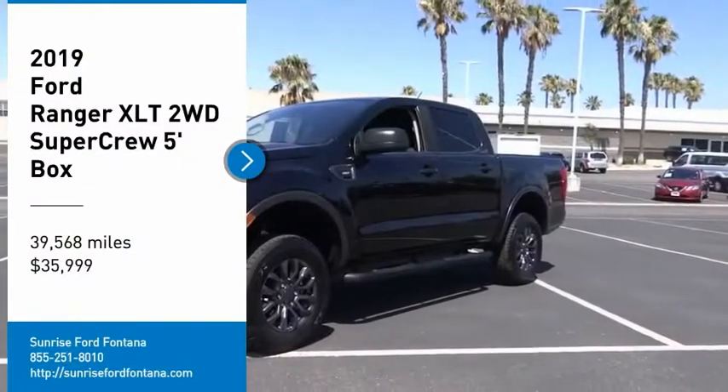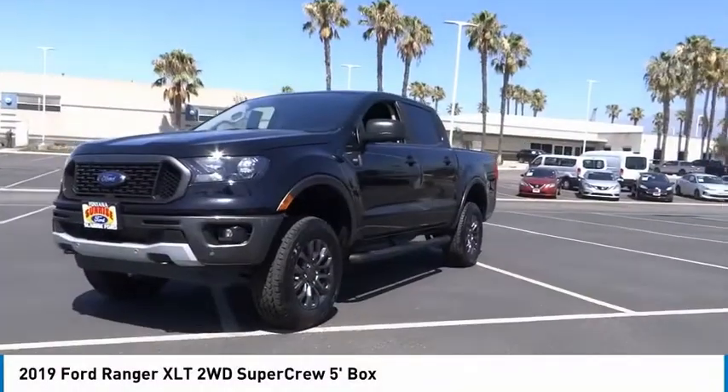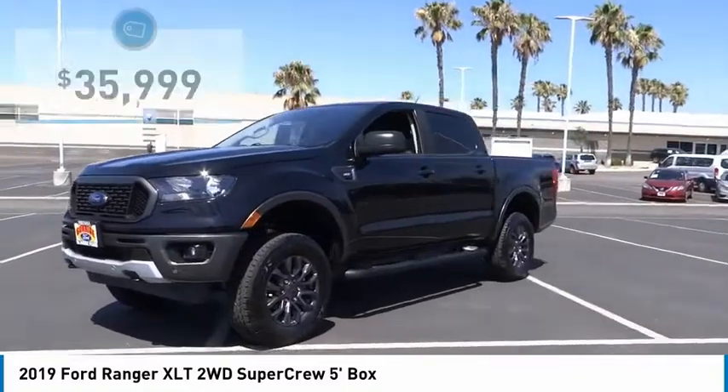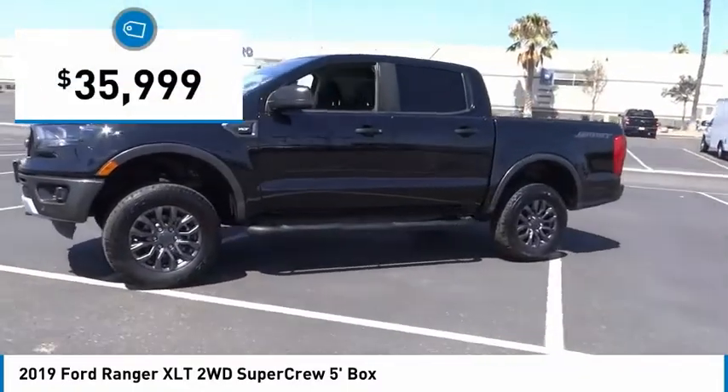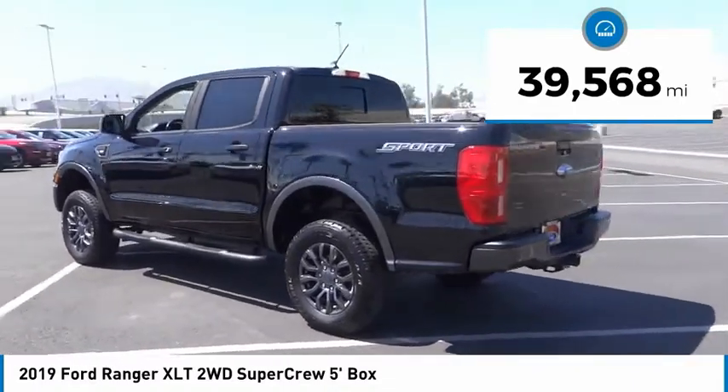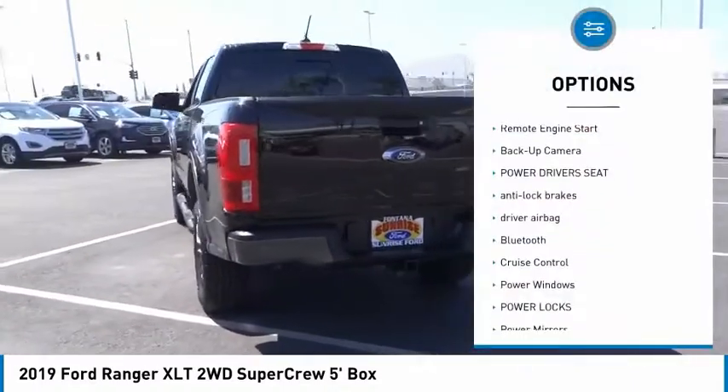We are pleased to show you the 2019 Ranger. Tough inside and out, Ranger proves its metal and is priced below $40,000. This vehicle has less than 40,000 miles.